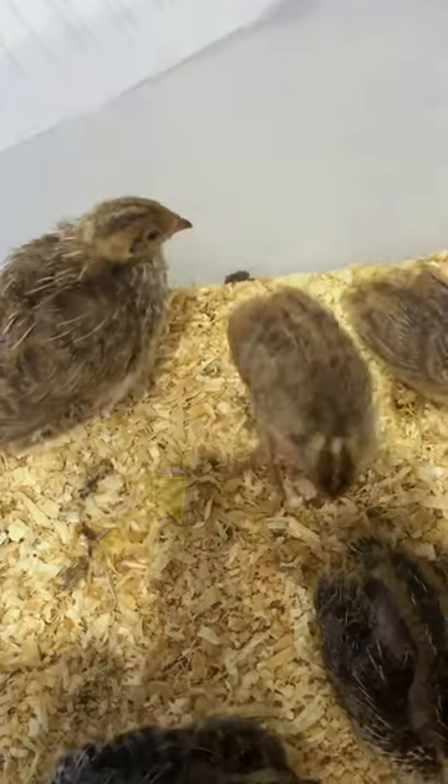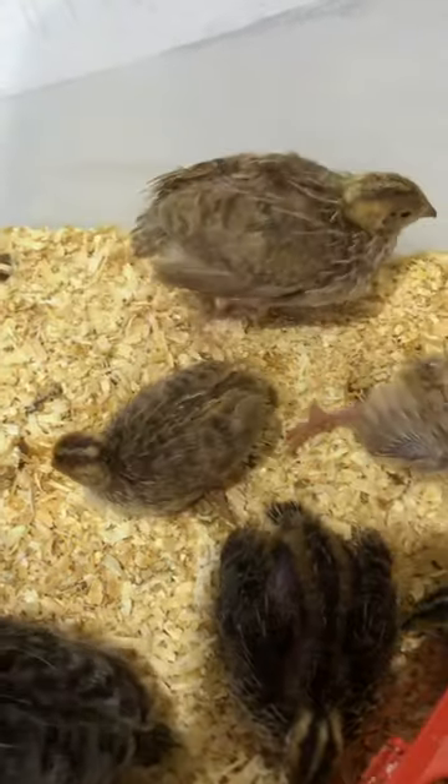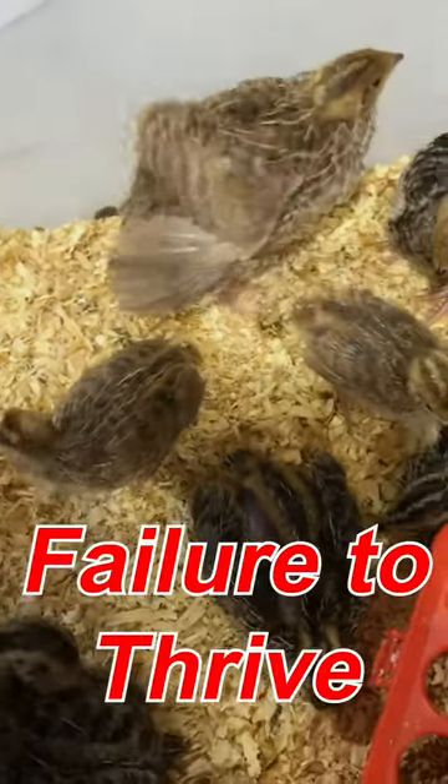Have you ever had a hatch where one or two of the chicks just don't seem to be growing as fast as the rest of the group? This is usually known as a condition called failure to thrive. What happens in failure to thrive cases is as the group grows and progresses, the affected chick has a hard time competing, whether it's for food, water, and warmth. They fall behind nutritionally and just don't do as well as the other chicks.